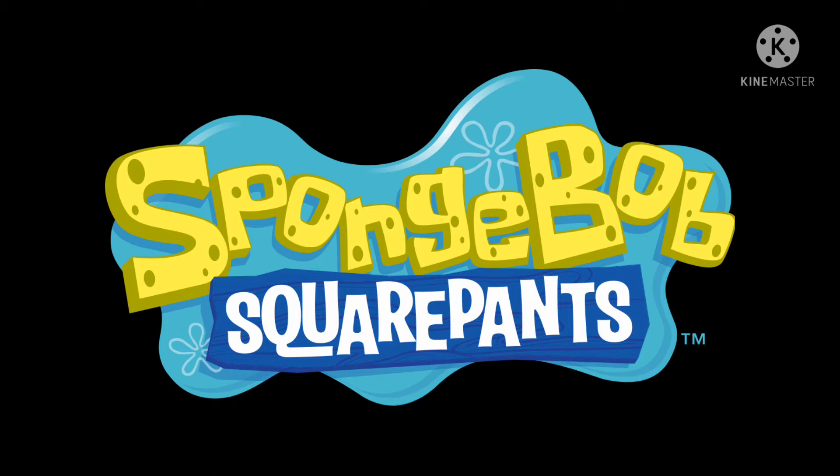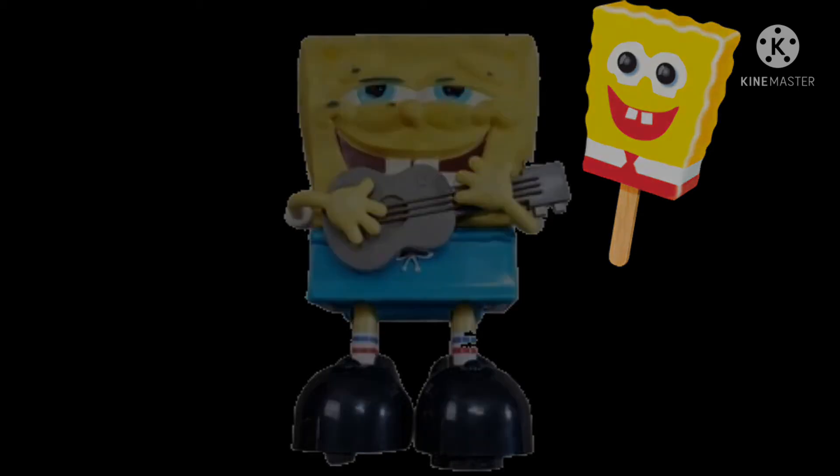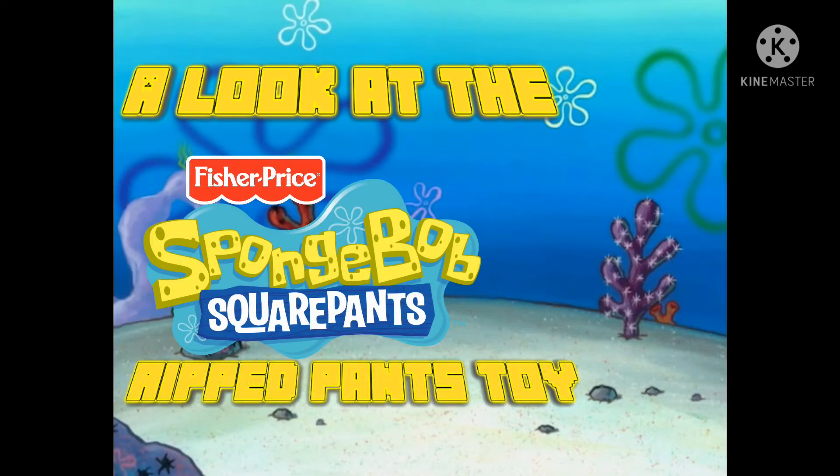Spongebob Squarepants, my favorite Nicktoon. Spongebob has had many pieces of merchandise, and today we will look into a rare one. Welcome to a look at the Fisher-Price Spongebob Squarepants Ripped Pants Toy.